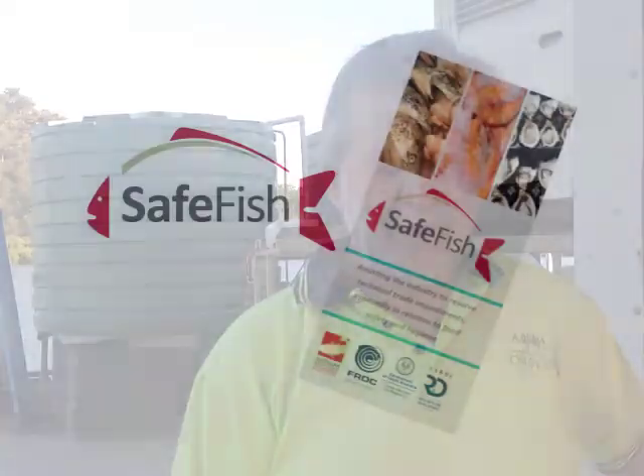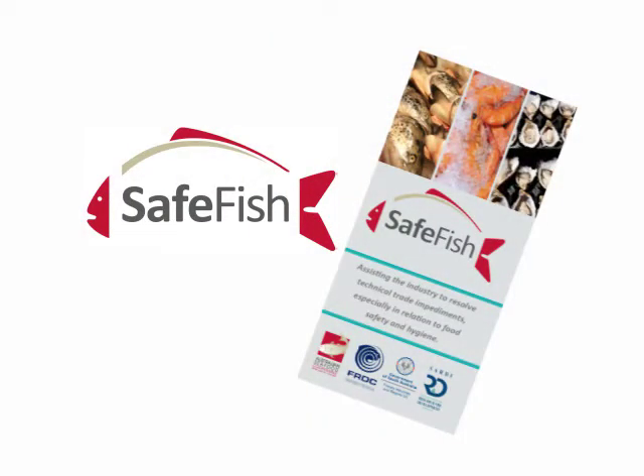SafeFish is another one, which is a service for oysters, mussels, abalone and rock lobster that deals with seafood safety, emergency response and trade and market access.